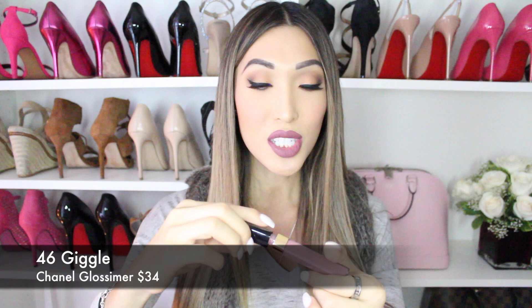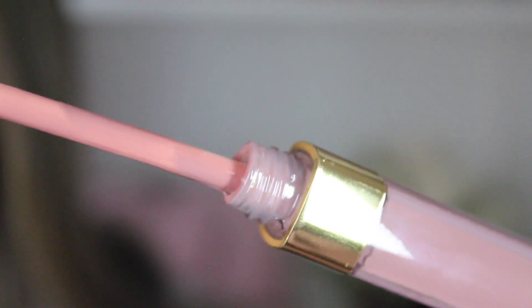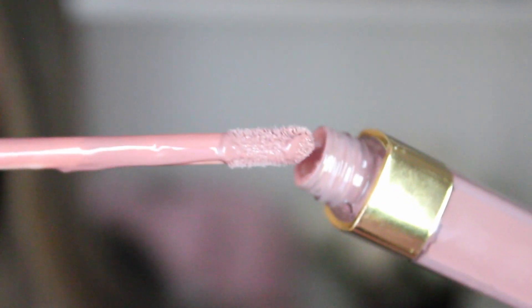The next is the Chanel lip gloss that I use a lot. It is number 46, which is Giggle — it's part of their permanent collection. It's a nice, beautiful, dark neutral lip color. You can put this above or on top of any other color — it looks really nice and milky. I really like this.